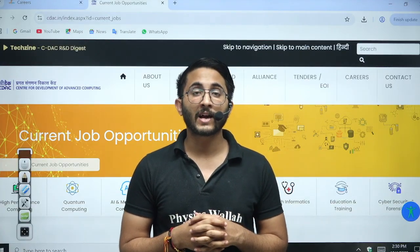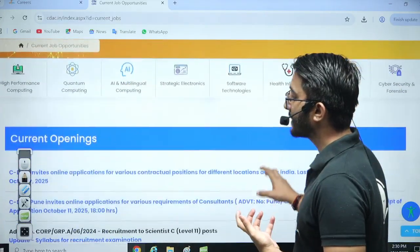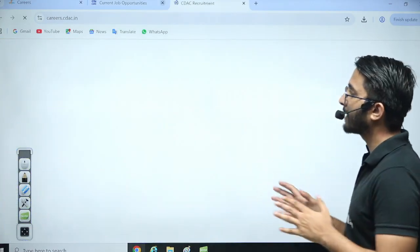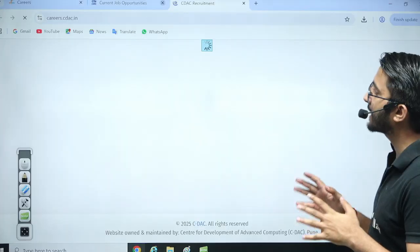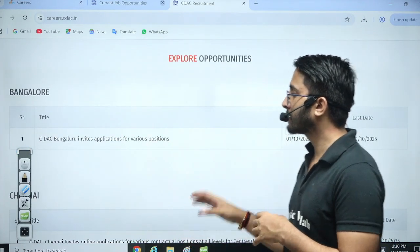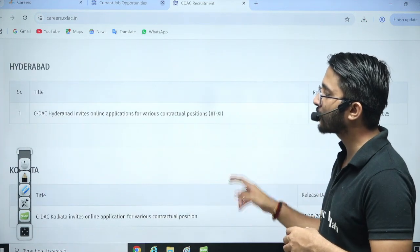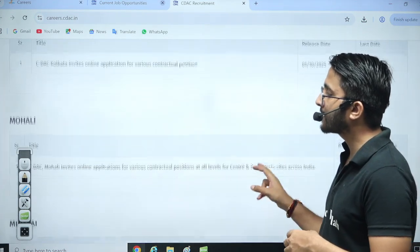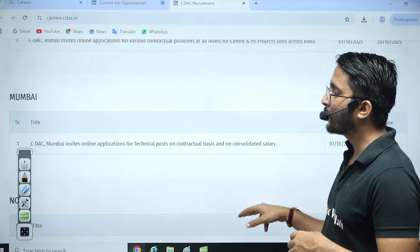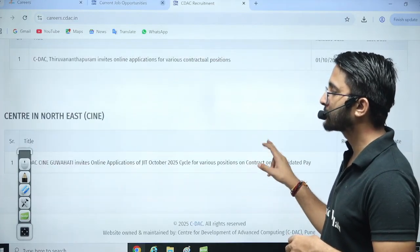It is a project-based requirement where approximately 600 plus vacancies are available across different locations. You can check CDAK Requirement 2025, where vacancies are available for Bengaluru, Chennai, Hyderabad, Kolkata, Mohali, Mumbai, Noida, Pune, Thiruvananthapuram, and Northeast.